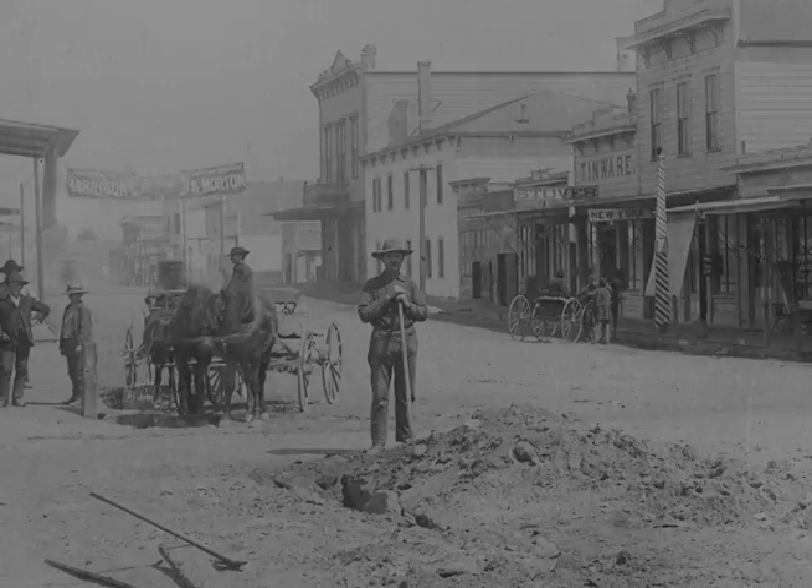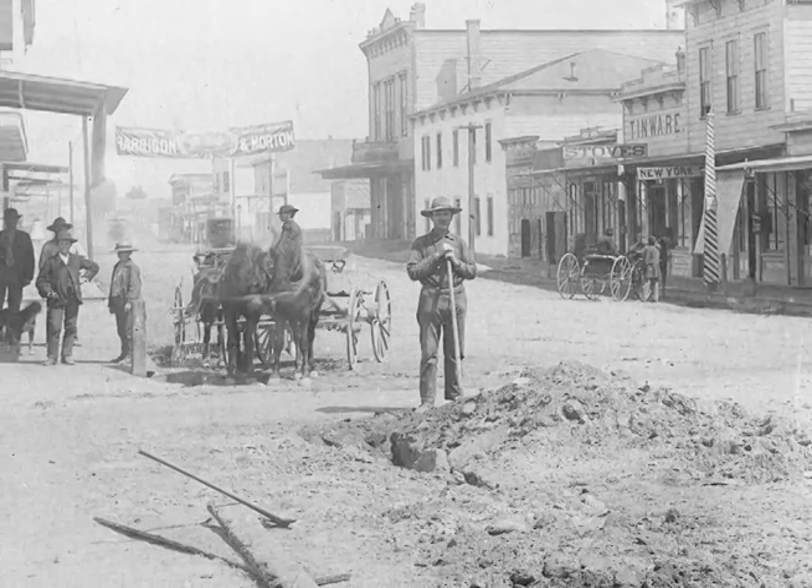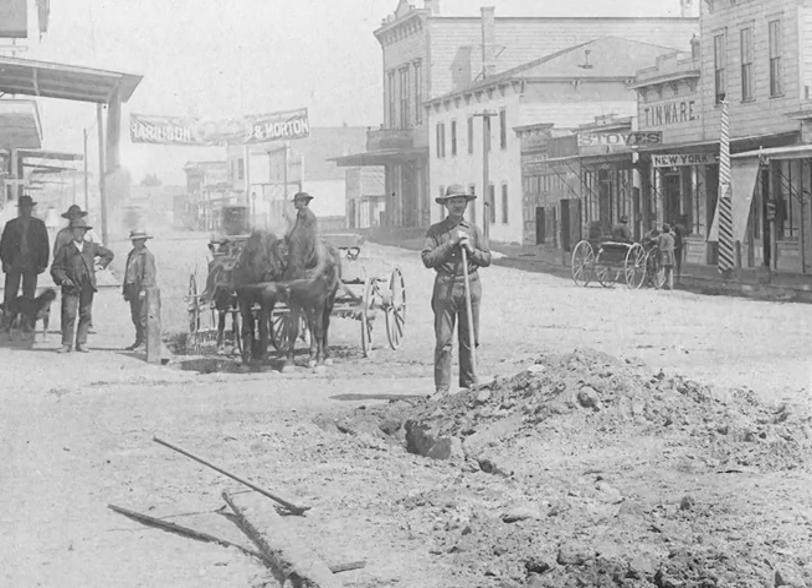Monterey's sewer system was installed back in the 1800s, and some of the pipes underground are more than a hundred years old and in need of major repair and replacement. The city, its residents, and businesses are all going to have to help foot the bill, but the city has found a way to help ease the impact over time.